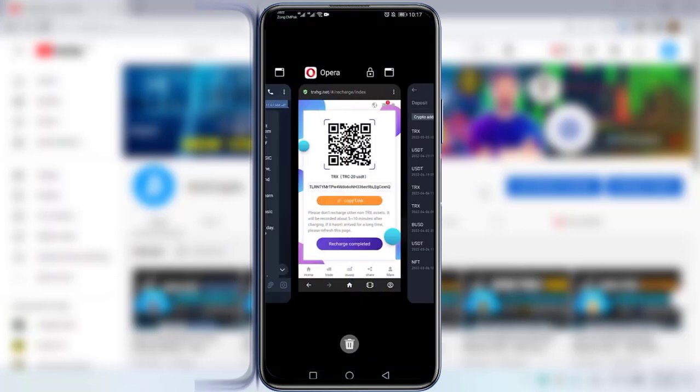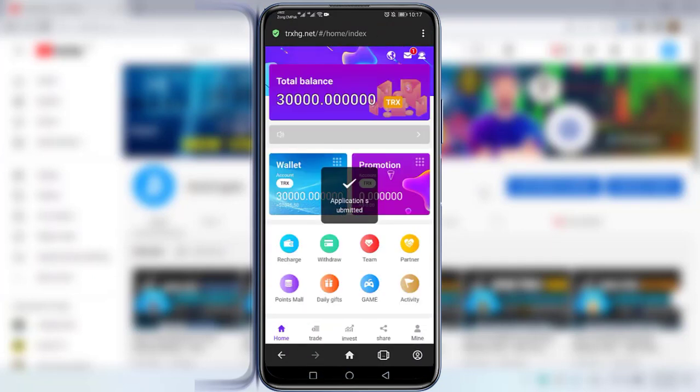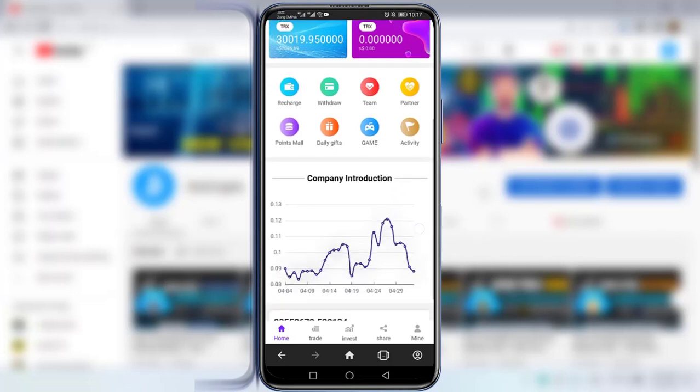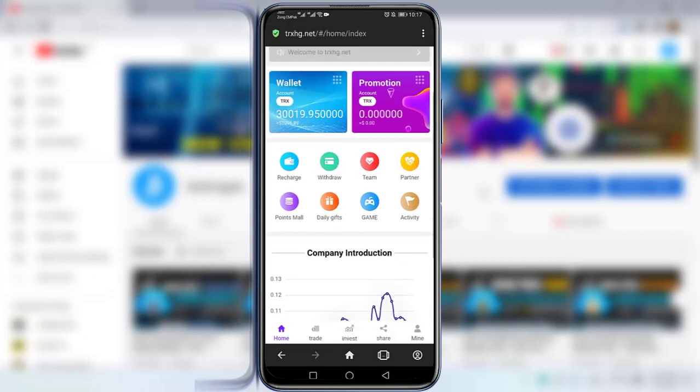Once the withdrawal is successfully completed, go back to the website and click 'Recharge Completed.' As you can see, the total balance is now 30,019 TRX. You can see options including Withdraw, Team, Partner, Find, Small, Daily Gifts, Game Activity — you can check each option. There is also platform cumulative data and active users.